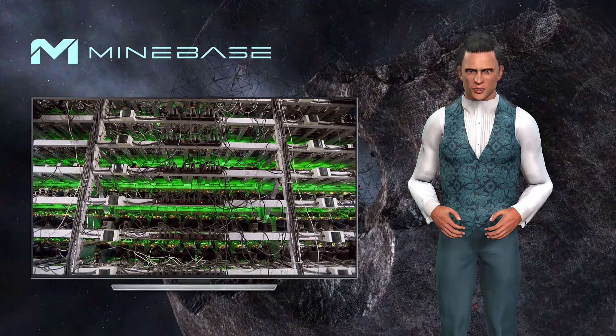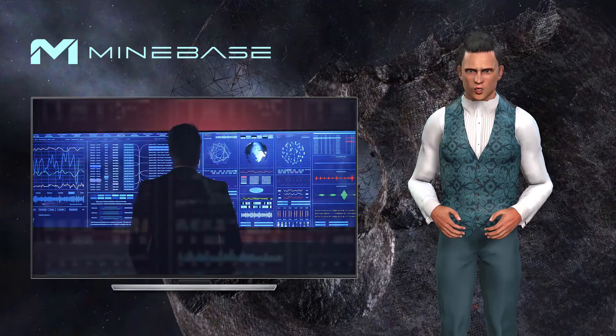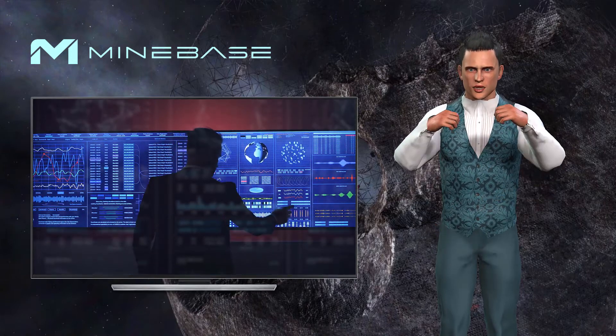The more time it takes to mine a Bitcoin, the higher the price. With proof-of-work, a secure system has been found to create a means of payment without banks.